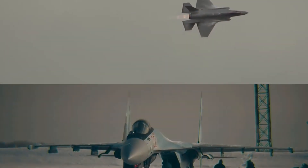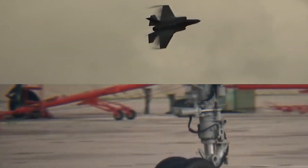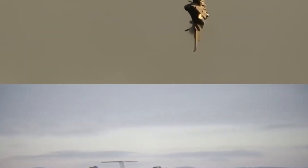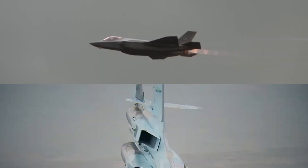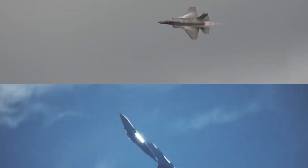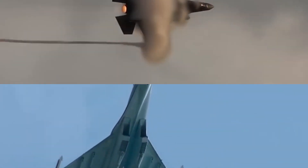Let's begin with an introduction to the F-35 versus Su-35. Prepare to be captivated by the high-flying duel of the century. These cutting-edge military fighter jets, hailing from different corners of the globe, represent the pinnacle of aviation technology. As we embark on this thrilling journey, we'll explore the intricacies of air-to-air and air-to-ground combat, delve into cost considerations, and unlock the secrets of these remarkable machines.